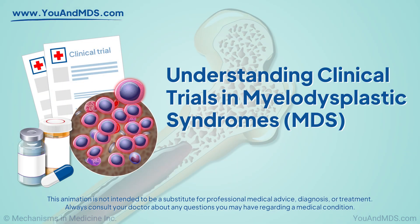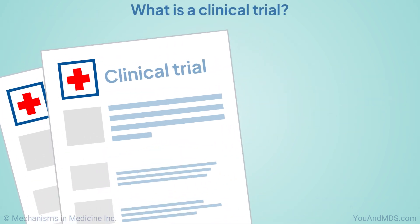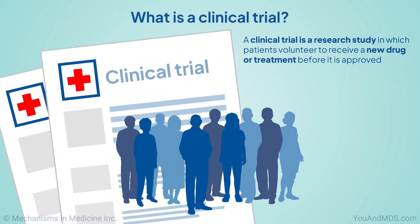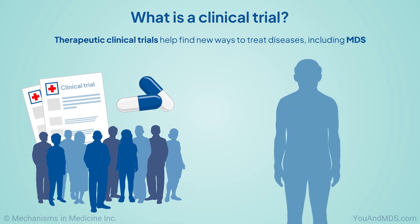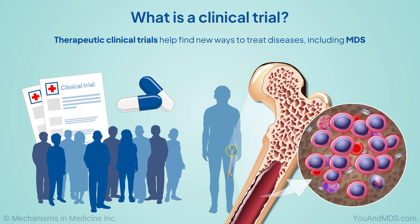Understanding Clinical Trials in Myelodysplastic Syndromes, or MDS. A clinical trial is a research study in which patients volunteer to receive a new drug or treatment before it is approved. Therapeutic clinical trials help find new ways to treat diseases, including myelodysplastic syndromes, or MDS.